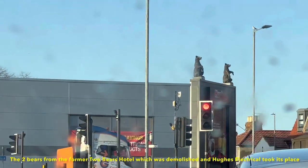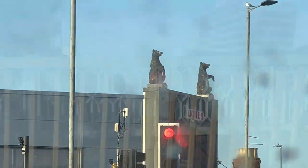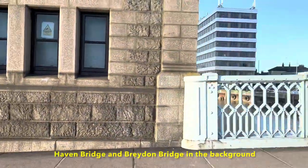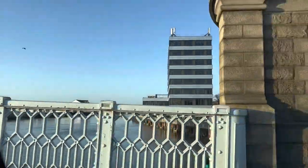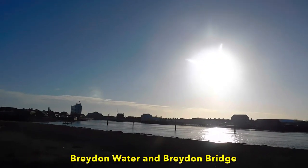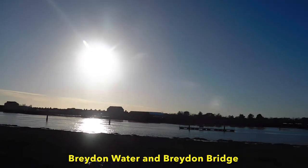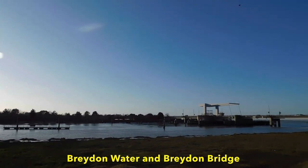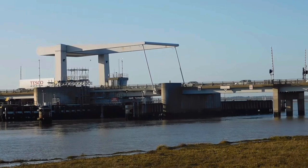I'm just sat at the red traffic lights. On the site of this huge building used to be a hotel called the Two Bears — it was a lovely hotel, but like everything, it gets knocked down and something else built in its place, sadly. I couldn't bring you to Great Yarmouth and not show you Braden Water and Braden Bridge. As you see, there are no boats here.